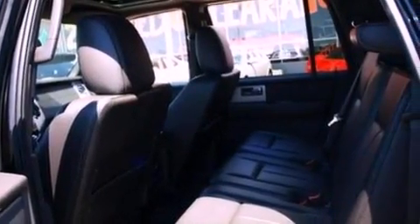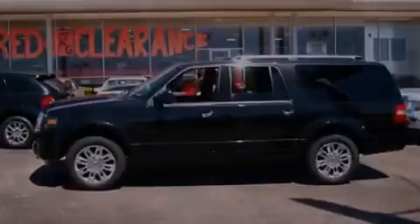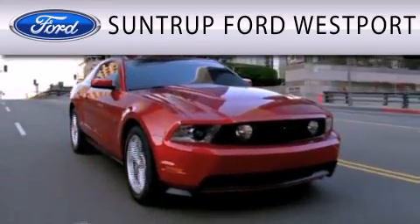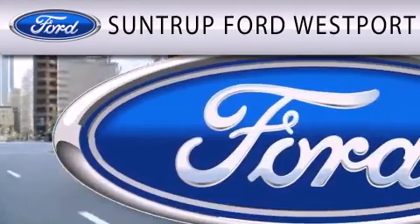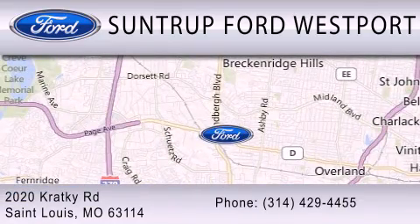We hope you found this video informative. Please contact us today. SunTruck Ford Westport is dedicated to doing everything possible to ensure that the experience you have selecting your next vehicle is as pleasant as possible. We are located at 2020 Cracky Road in St. Louis.